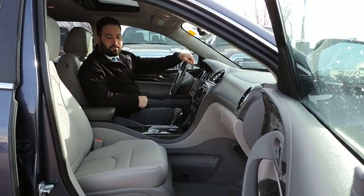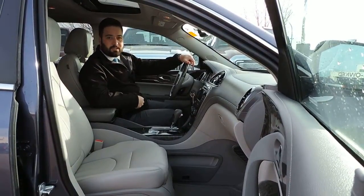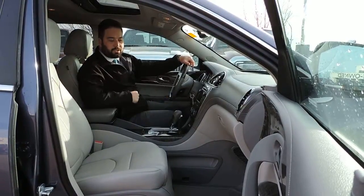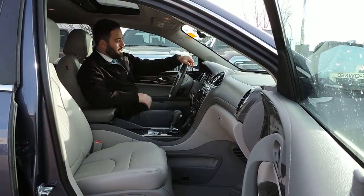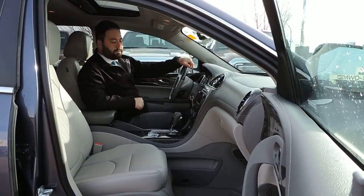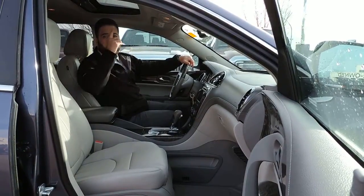This Enclave has heated and cooled passenger and driver seats, as well as power passenger and driver seats. It's got touchscreen navigation, dual climate control, air chilled cruise, power windows, power locks, with hands-free Bluetooth on the steering wheel. It's got captain's chairs behind me, and also dual moonroofs above me.